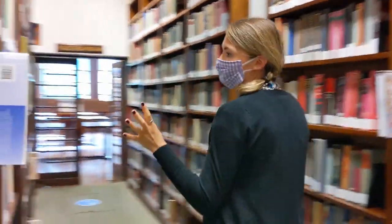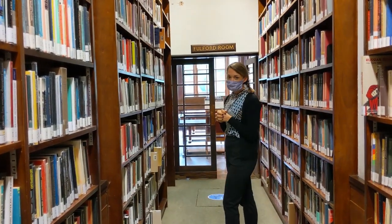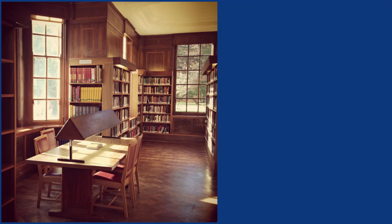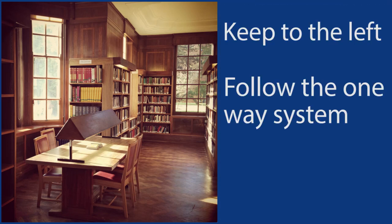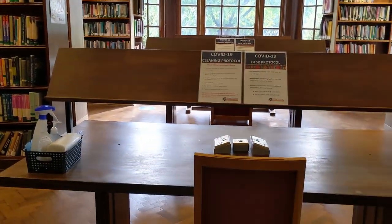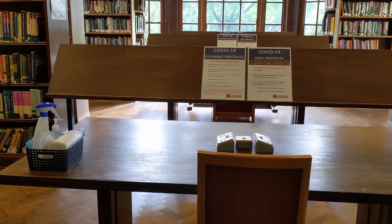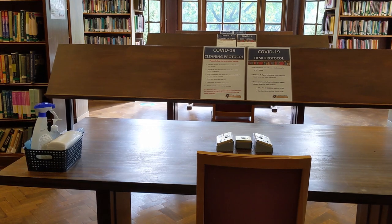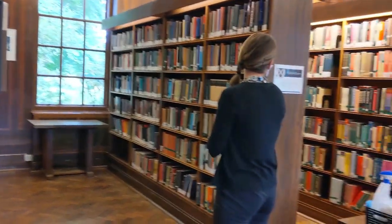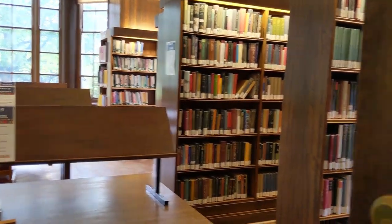As we carry on through the corridor, the books here are for Social Sciences and these lead through into the Falford Room. As you enter the Falford Room, please remember to keep to the left and follow the one-way system. The Falford Room has three desks currently available, and you'll see again that each desk has its own cleaning products and cleaning and desk protocols. To the left here we have Social Sciences, and then you have History and Geography that carries on around the Falford Room.